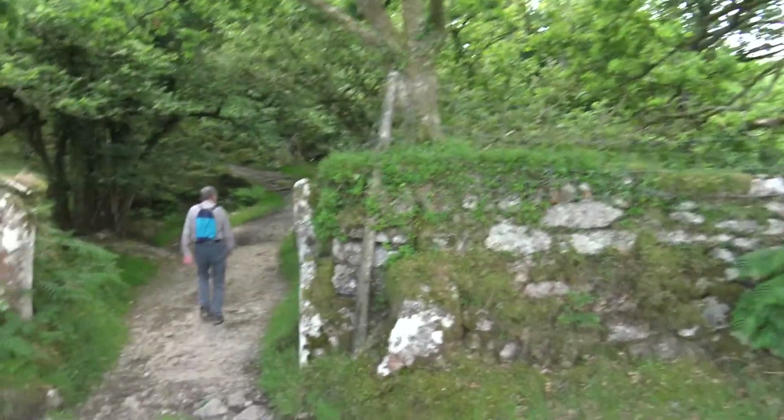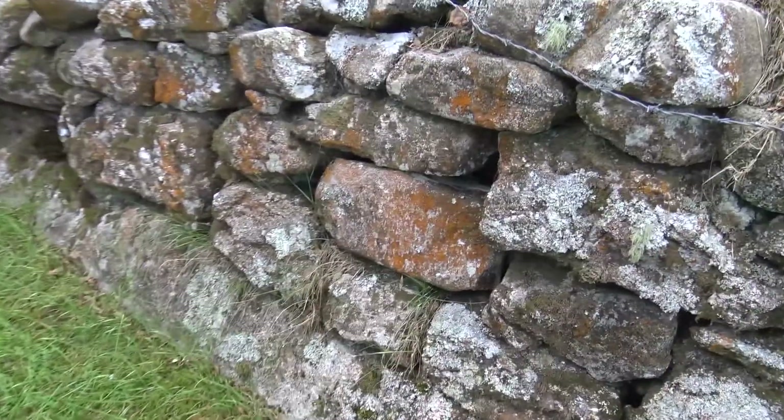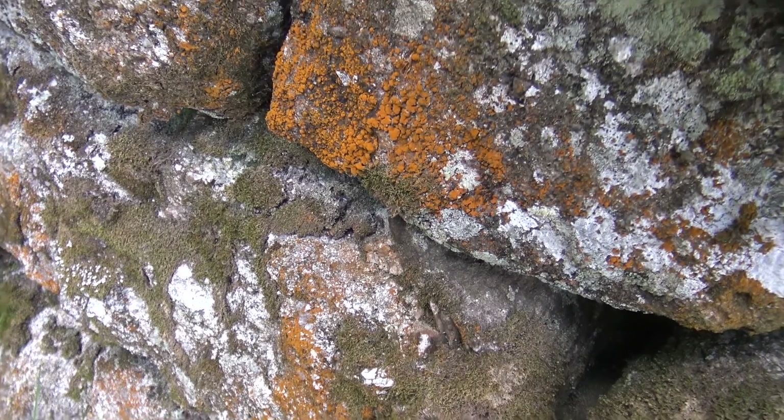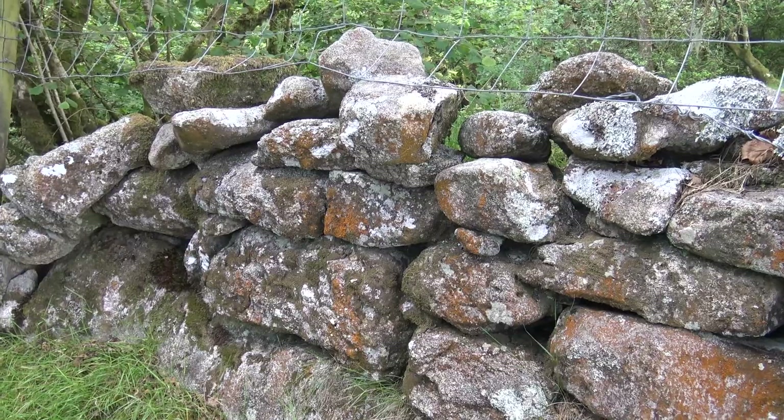We're about to cross Peeler Brook, which is one of the two streams feeding into the Walkham that we got stuck on the other day coming out from Long Ash, and we couldn't find a crossing point. This is the best crossing point — all the other points, even at King's Tor, are a mess. It's quite a nice little wood down here. There's some orange lichen here — I think the last time we saw lichen like this was at Prince Town, Devil's Bridge, on the way to Swell Tor.